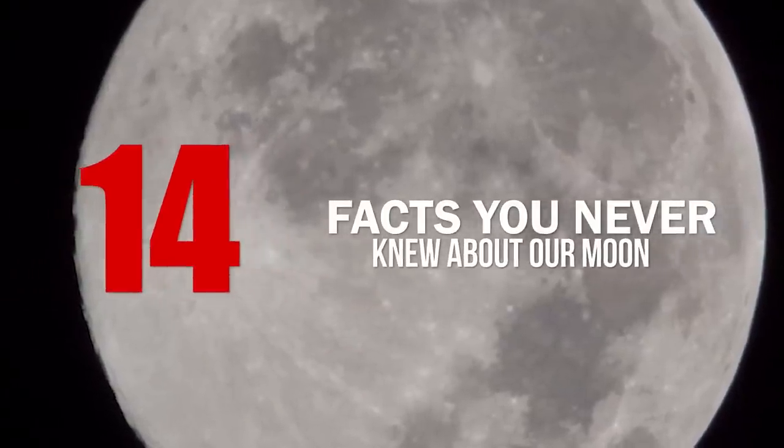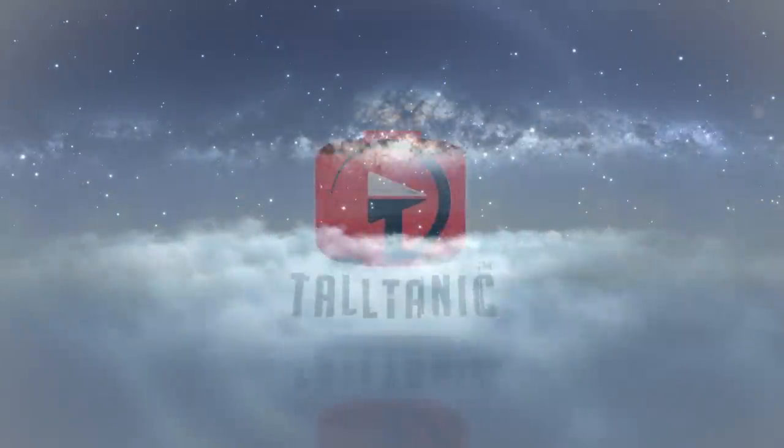Facts You Never Knew About Our Moon. Hey everyone, it's Alexa and welcome back to another video. You see it every night, right? But how much do you actually know about our neighbor in space? For something so familiar, you might be surprised to hear these facts we've learned about our moon.